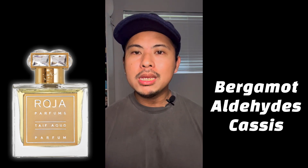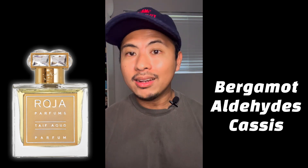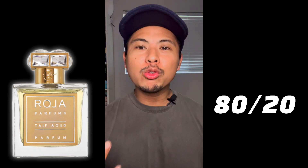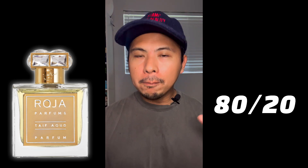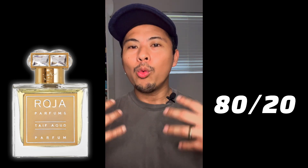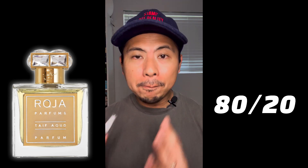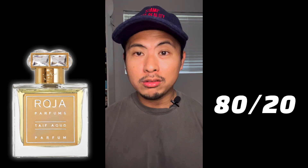The aldehydes are a stamp of Roja — he loves putting aldehydes into all his fragrances, but they're meant to be uplifting, to balance things. The balance to me is an 80/20 split: only 20% of this fragrance is uplifting, citrusy, and fruity in the beginning, but mostly — 80% — you feel that deep, dark, warm, spicy, smoky rose component.